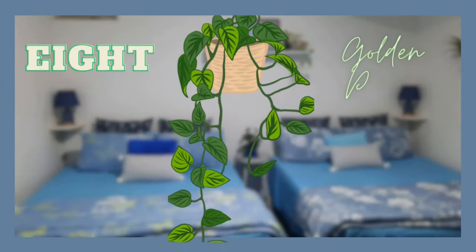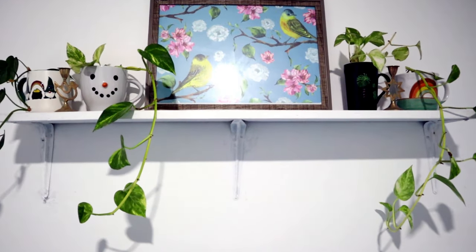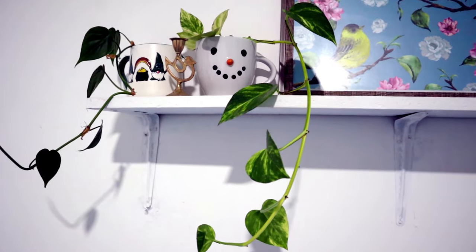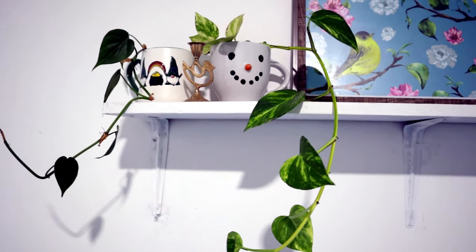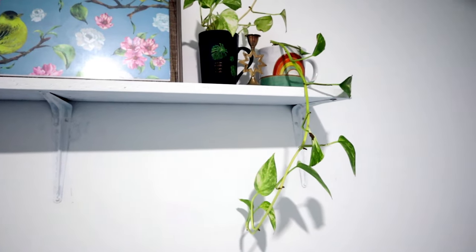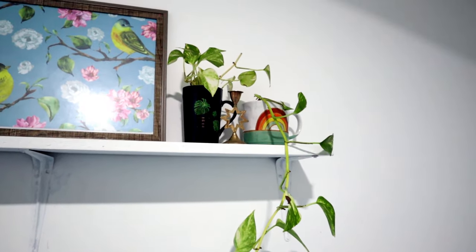The next best plant for the bedroom is golden pothos. Golden pothos look great dangling from a shelf or a hanging basket. It removes indoor air toxins and helps eliminate odors. I have placed cuttings of golden pothos in water in these big coffee mugs and placed them on the floating shelf above the bed.